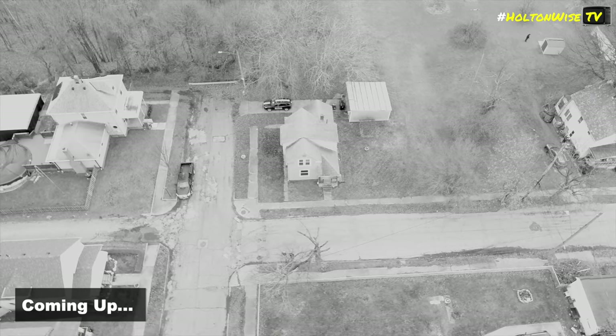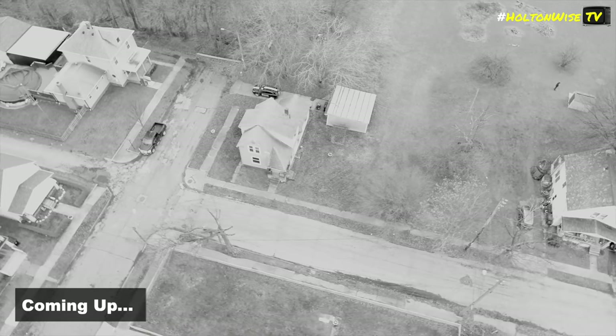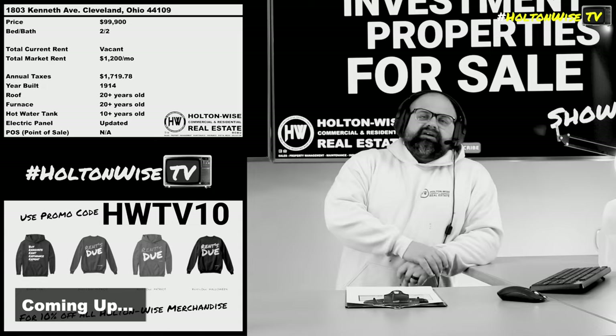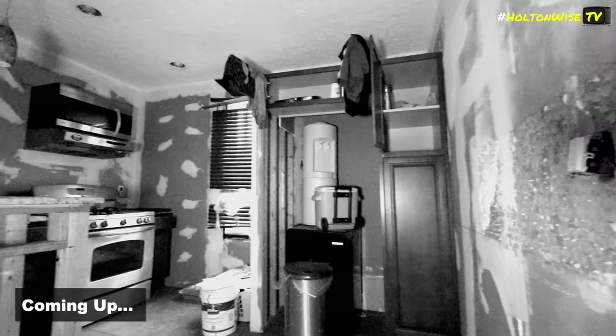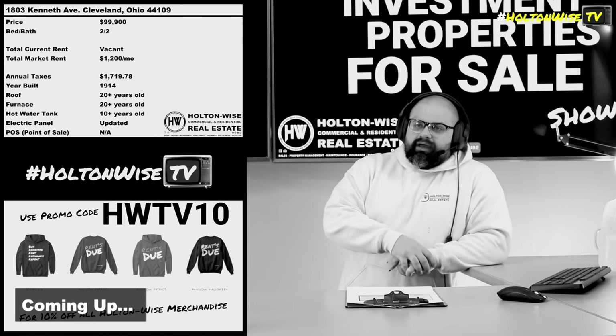If you're in a neighborhood like this, you're kind of right in that sweet spot where Section 8 makes sense, but cash-paying tenants make sense too. So you really get the widest range of potential tenants. That's why most of my holdings — my personal holdings — are in and around this area.